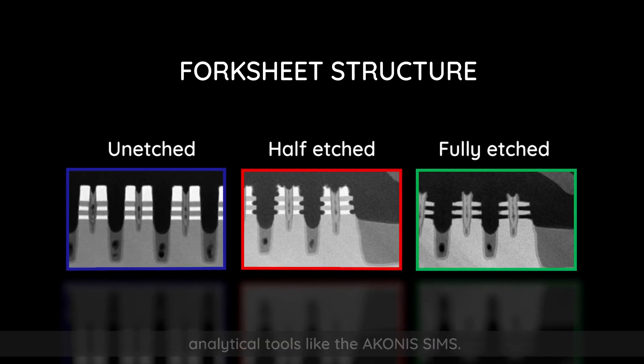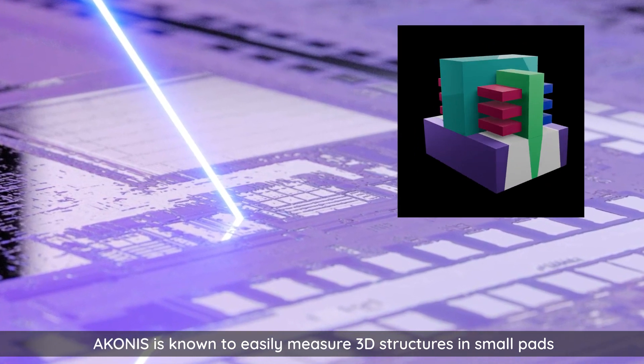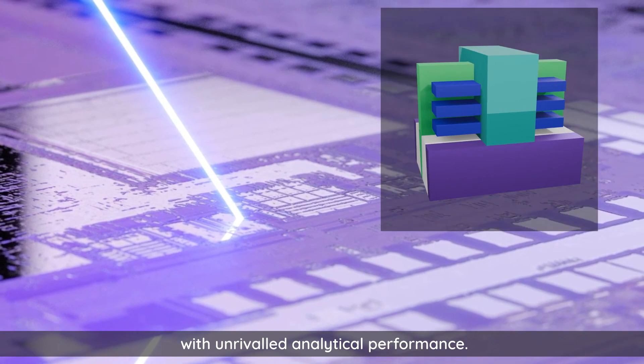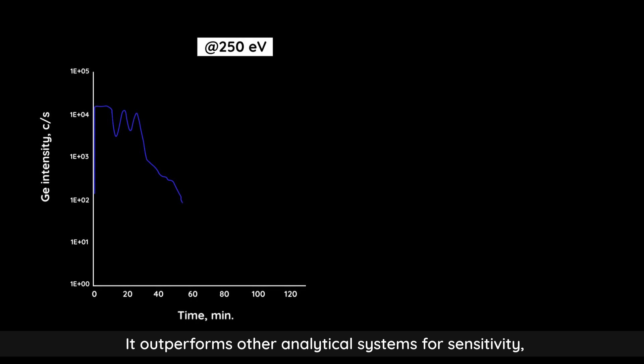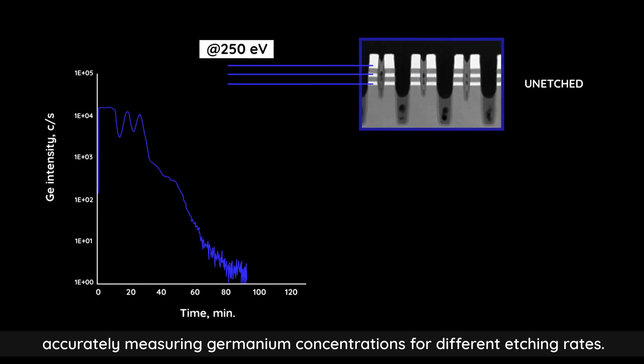Like the Aconis SIMS. Aconis is known to easily measure 3D structures in small pads with unrivaled analytical performance. It outperforms other analytical systems for sensitivity, accurately measuring germanium concentrations for different etching rates.